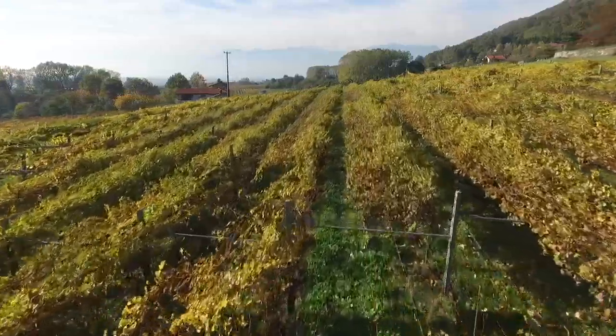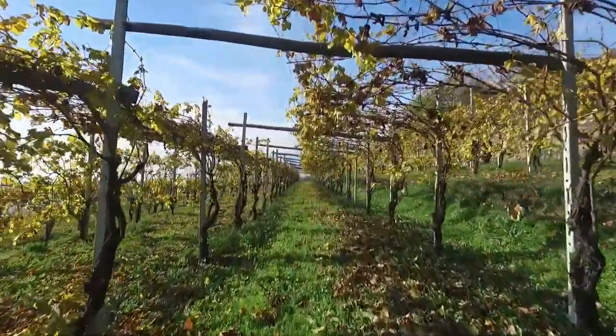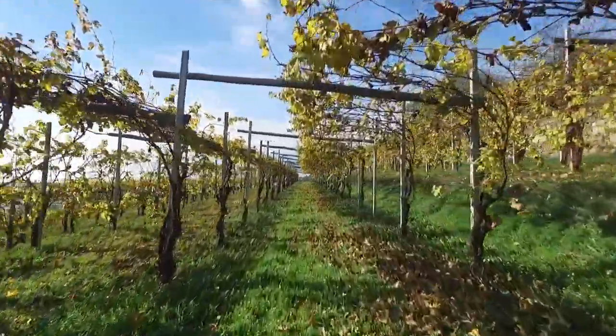Frais, coloré, doré, il brille de tout son éclat dès les premières heures du jour, qu'il soit sur la plante ou dans un verre.